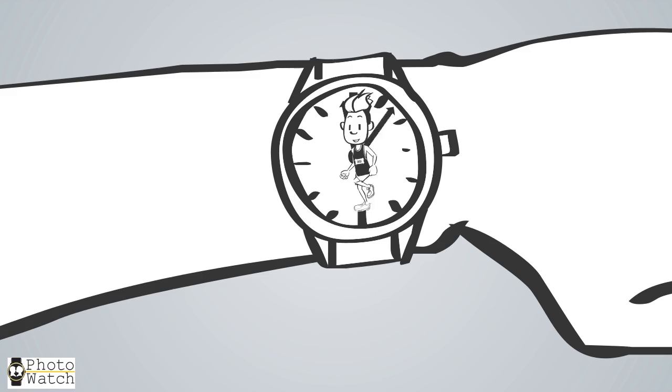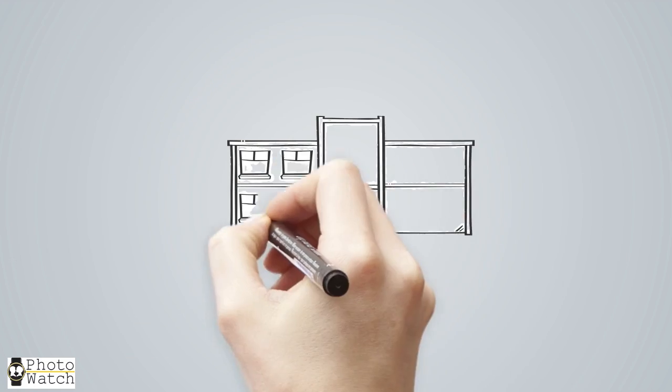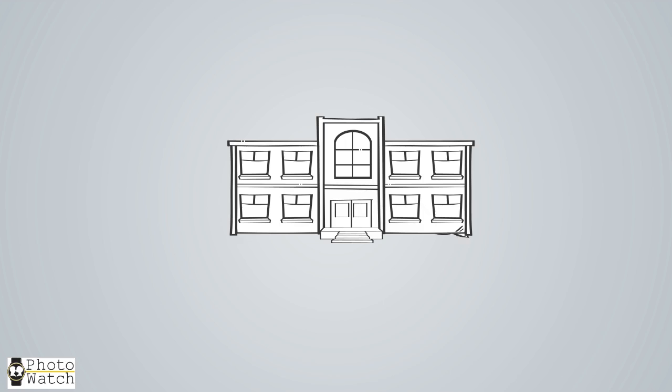And that's exactly what PhotoWatch Fundraiser does. We put any family picture on the face of grandpa's watch, grandma's watch, dad's watch, mom's watch, or anyone's watch. And when we do, we send your school $10 for each and every watch that's ordered.